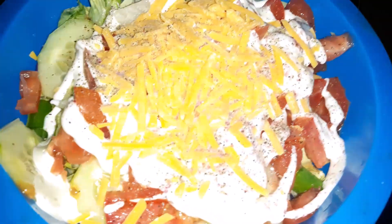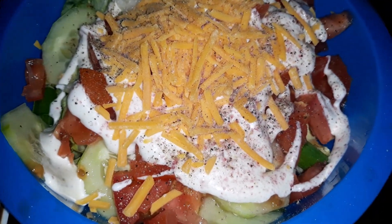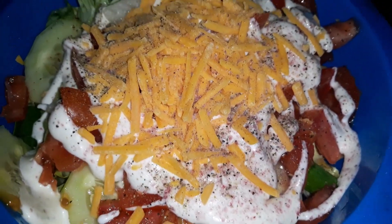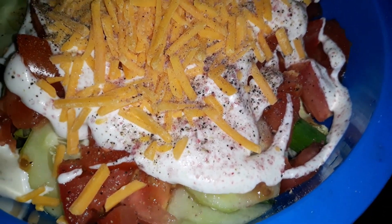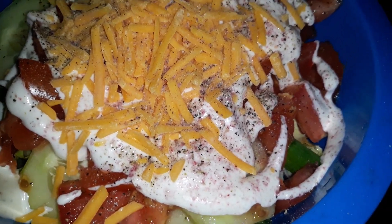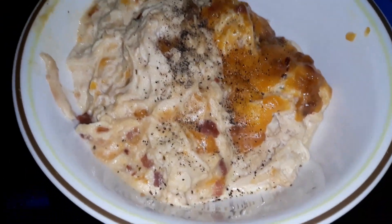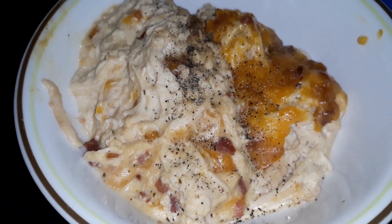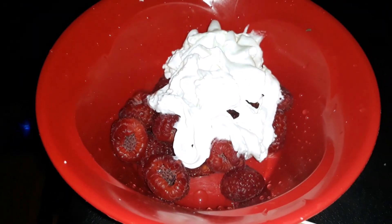Okay guys, checking in with my dinner. I have a side salad here with just salad mix, cucumber, roma tomato, ranch, some cheddar cheese — you can see that — violet pink Himalayan salt, pepper. Here I have my cracked chicken and it is good. The hubby likes it, so that's a good thing. Just finished off with some bacon and cheddar cheese. And then for my dessert I have a few raspberries with some...